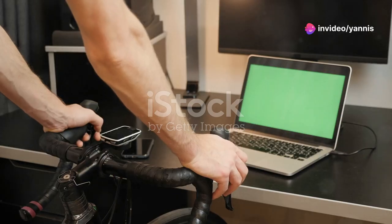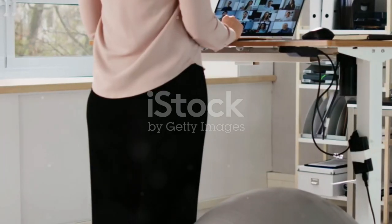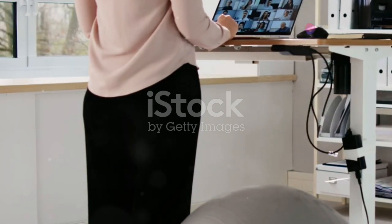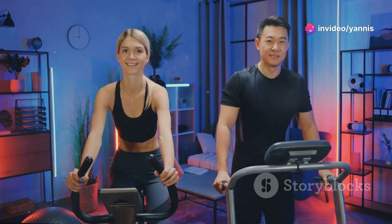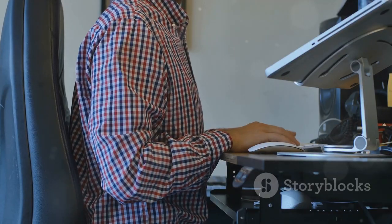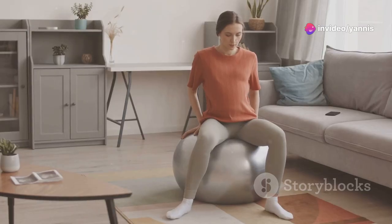Hey everyone, welcome back to the channel. Today we're diving into the world of office fitness gadgets — those trendy tools that promise to keep you fit while you're grinding away at your desk. We've got under-desk ellipticals, balance ball chairs, smart posture trainers, the list goes on. But do these things actually work, or are they just gimmicky gadgets that end up gathering dust in the corner? Can you really get a good workout while replying to emails and attending Zoom meetings?